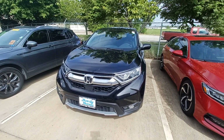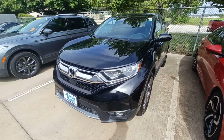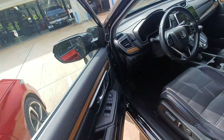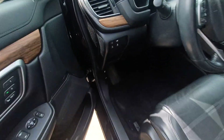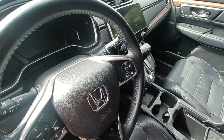This is Jason down at Howdy Honda and this is my 2018 Honda CR-V. Highlighted features on this vehicle include blind spot sensor, lane departure system, and distance pacing cruise control.